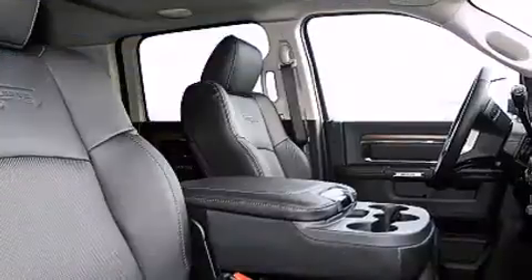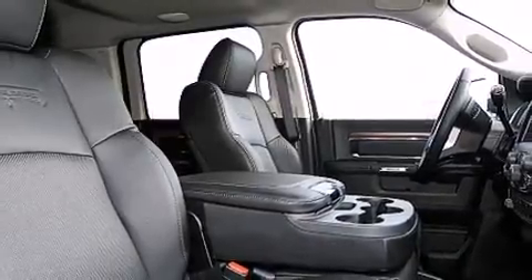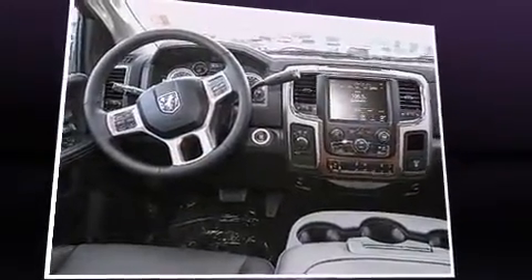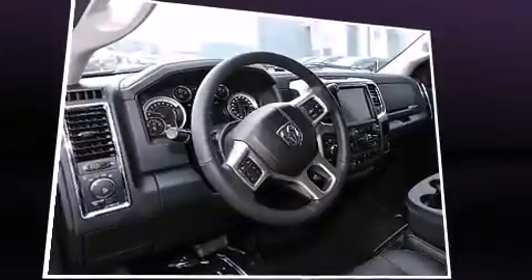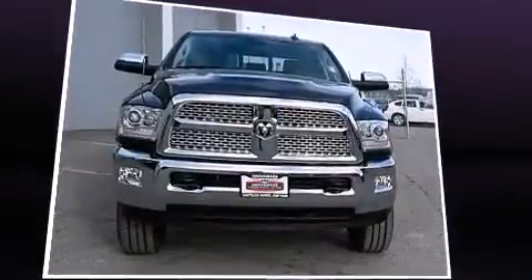Automatic dimming door mirrors, heated and ventilated seats, and seat memory features, such as automatic climate control and leather upholstery, prove that economical transportation does not need to be sparsely equipped.